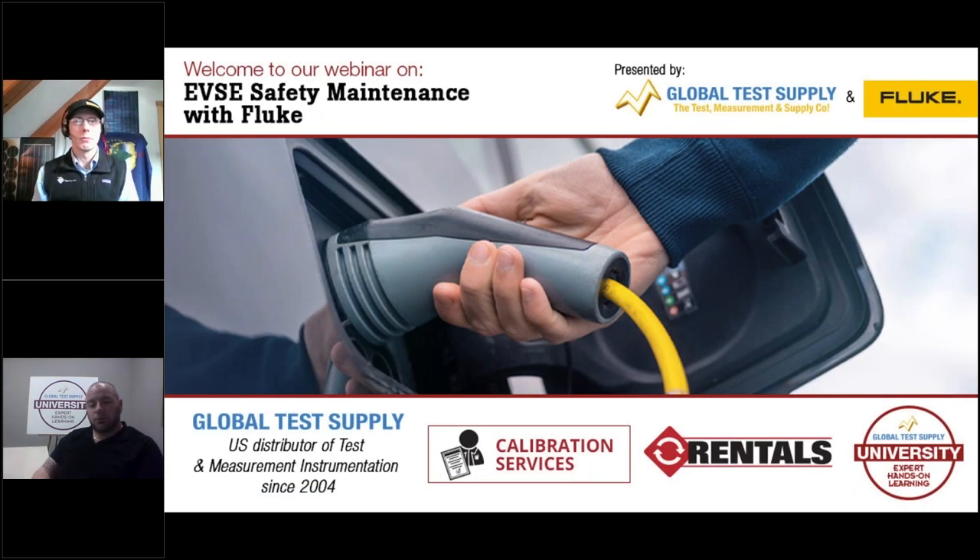Good morning, good afternoon, wherever you may be connecting from. My name is Chris Doran. I am a Technical Sales Specialist for Global Test Supply. Thank you for joining us for our webinar today, brought to you by Global Test Supply University.